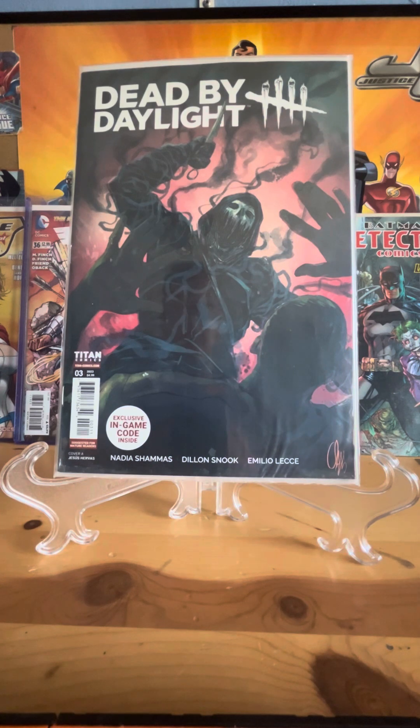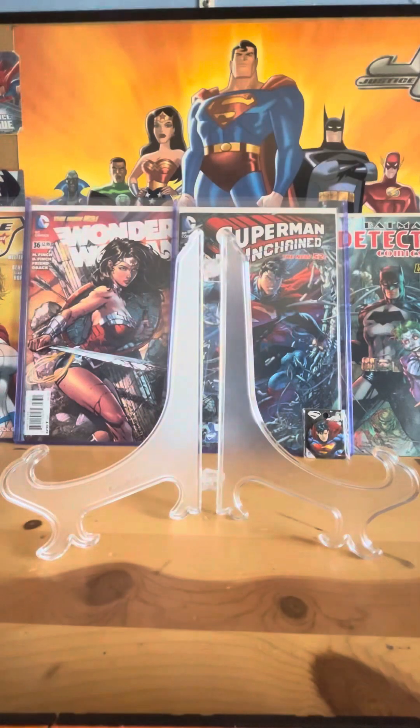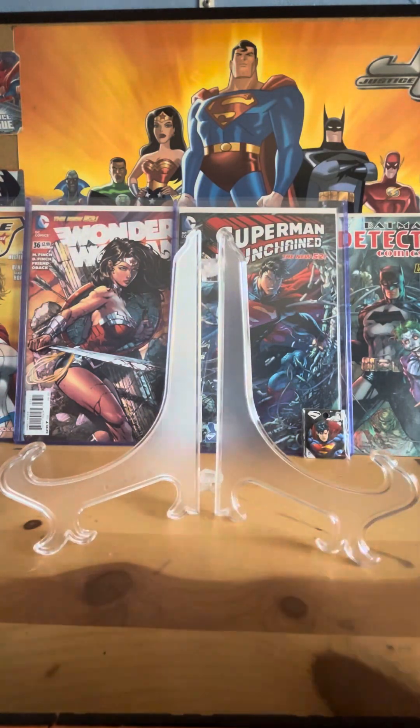This is a Dead by Daylight comic. I play the game and share gameplay on the channel, so I just had to get it, even though the character they use isn't really my favorite.